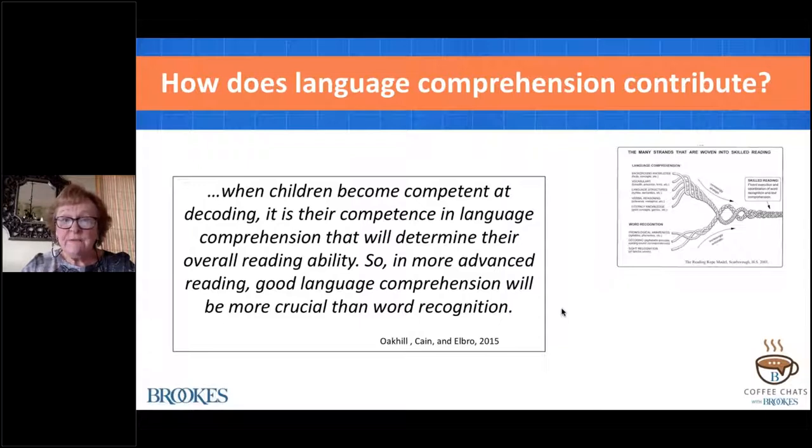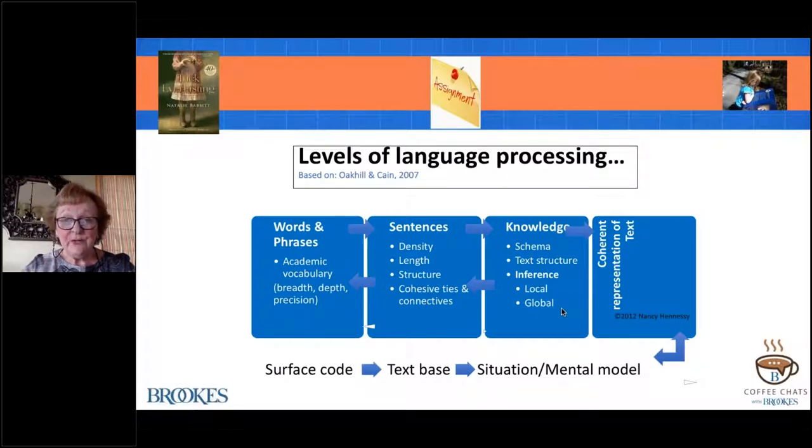Scarborough and others have identified what contributes to language comprehension. Many of you are familiar with the visual metaphor Hollis Scarborough provided based on a meta-analysis of studies related to at-risk readers. Thinking about background knowledge, vocabulary, language structures, verbal reasoning—that includes inference—and literacy knowledge: these are all components of language comprehension. Others such as Oak Hill and Kane have also surfaced the role of language comprehension and linguistic processes.